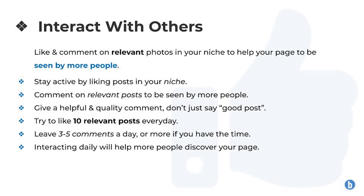Try to like 10 relevant posts every day to stay active, and try to leave three to five comments a day, or more if you have the time. Interacting daily like this will help more people discover your page and in turn grow your following. This is a great step to take in order to start growing your Instagram page.